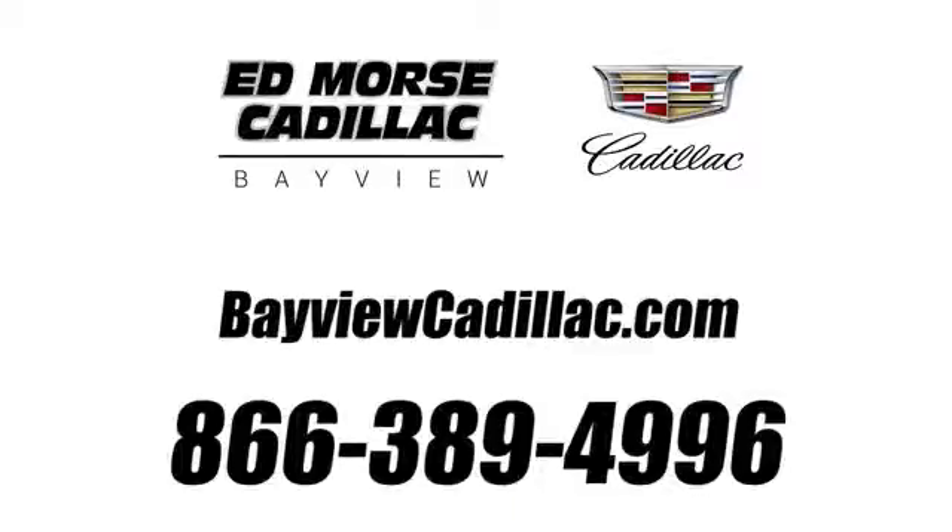Call us today at 1-866-389-4996. For value and for service, it's Edmoor's.